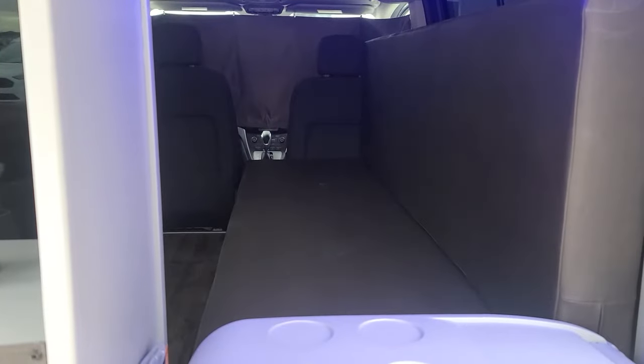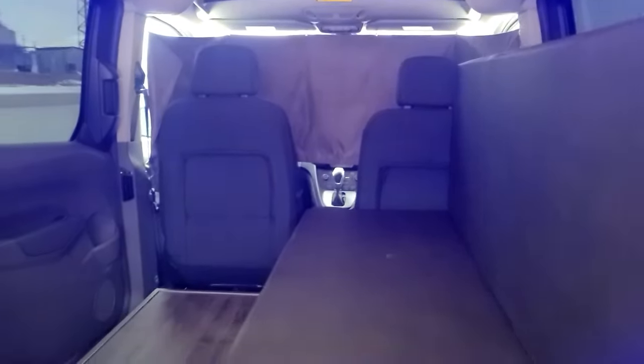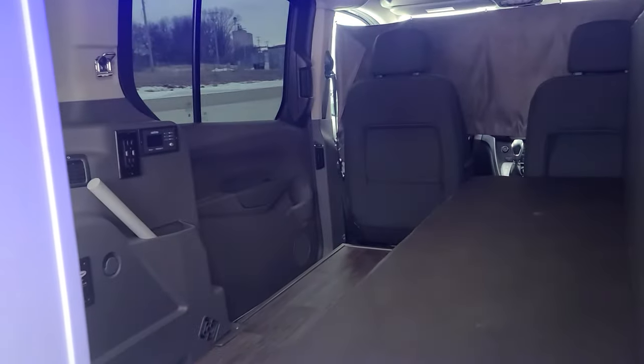We have a couch — it's comfortable to sit at. At night it pulls out into a 43 by 72 inch bed. Or you can sleep on half of it if you're solo.